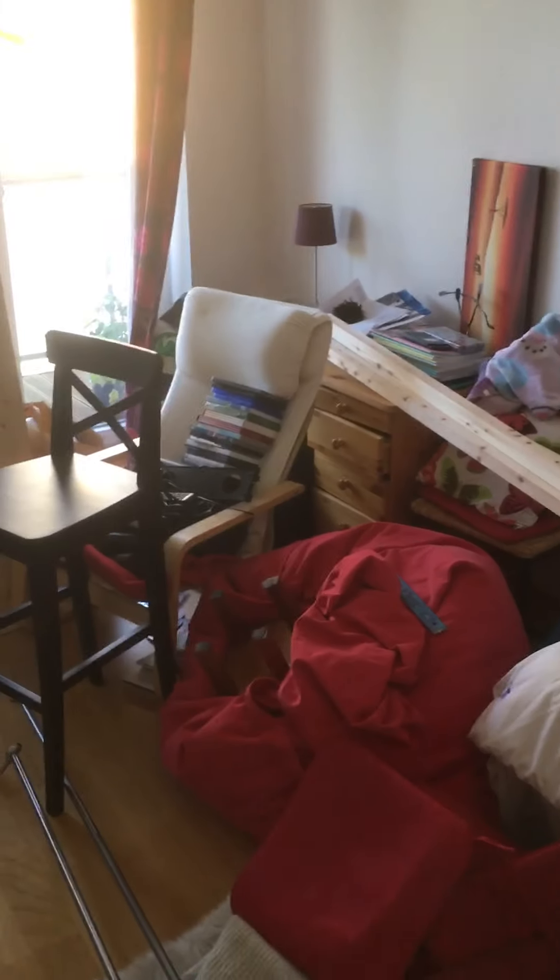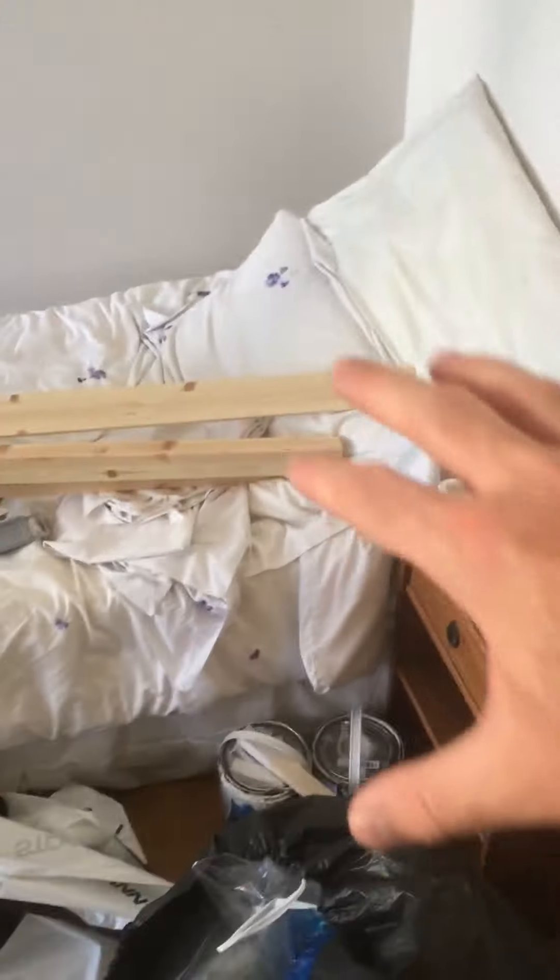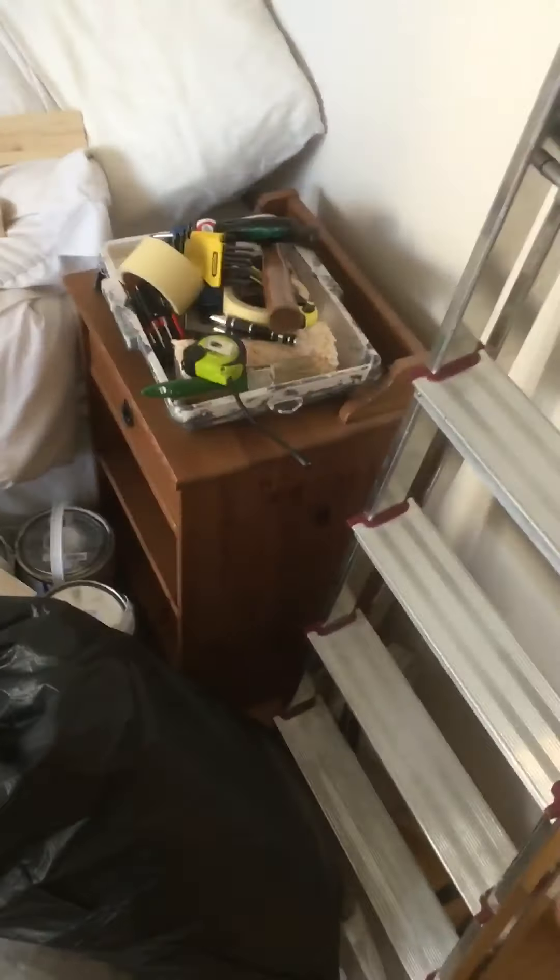This is the final room I'm going to have to transform. We'll probably bring through our double bed because we're going to get a new one, so this would become a beautifully laid new bed for guests. I want to shift my desk around to this wall, so this area will be cleaned up and I'll bring my standing desk over here.